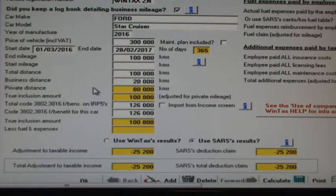SOS's formula of the R126,000 added to our income, multiplied by 20,000 kilometres divided by 100,000 kilometres total distance, means a SOS claim of R25,200 against our income.